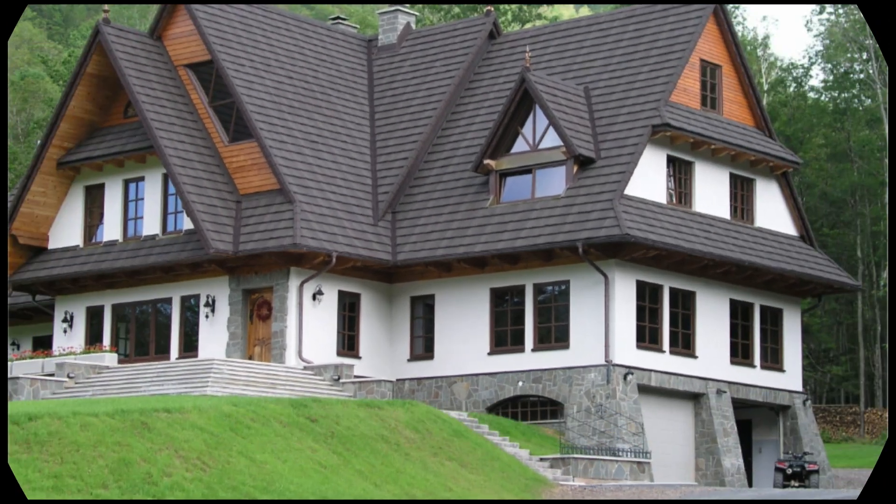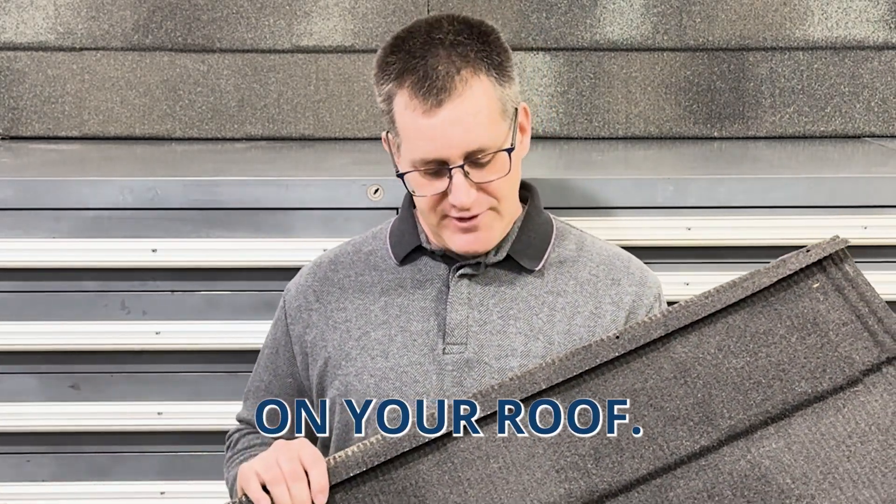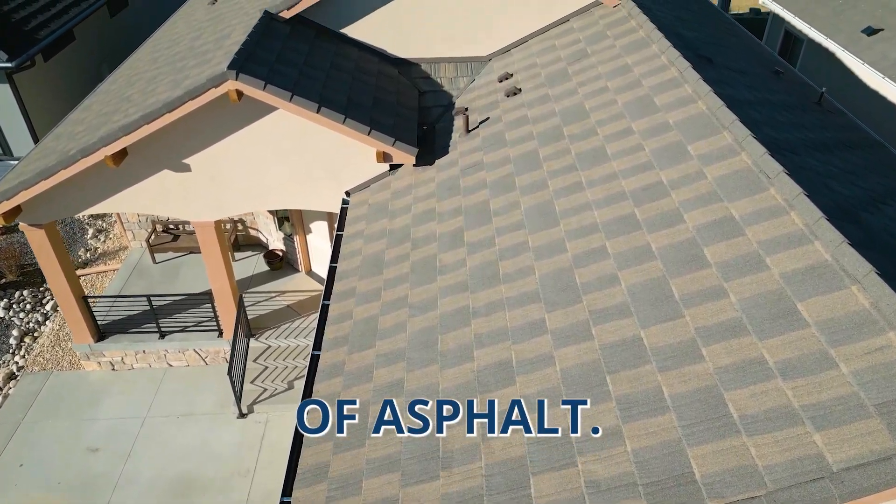They're a great product. It's a steel shingle, as you can see from the back here, with a stone coating baked on that makes it look like an asphalt shingle when it's up on your roof. So you get the longevity of steel and the looks of asphalt.